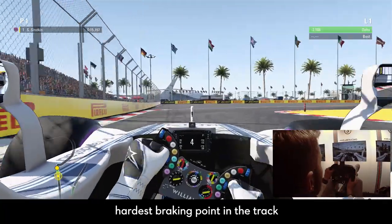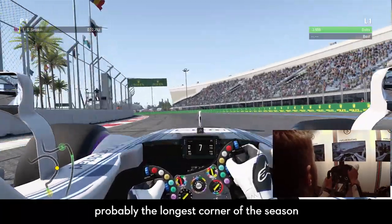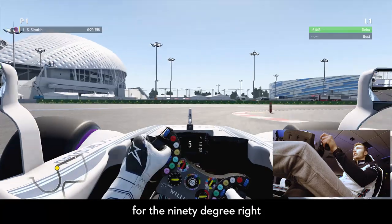Hardest braking point of the track, four gears down, five gears down, and then we are back to the probably longest corner of the season — a flat-out left-hander. Important to be back on line here for the braking zone for the 90-degree right.